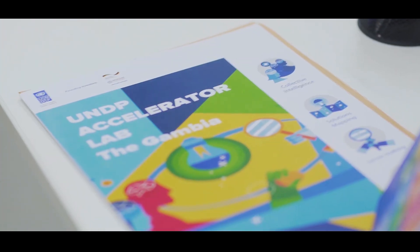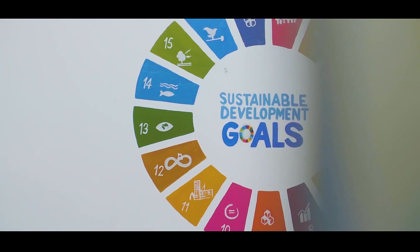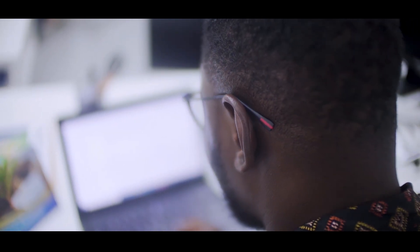The Accelerator Lab was founded in 2019 following the selection of the Gambia to be part of the lab network. There are 60 labs within the world. The approach was to set up those Accelerator Labs to test some solutions that the population have and experiment them, so that if those solutions can benefit a larger group — not only at national level but at international level — they can be scaled up.